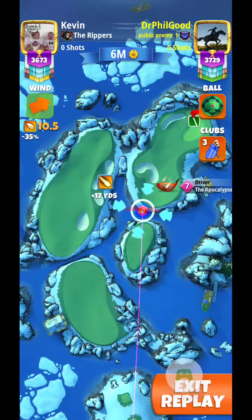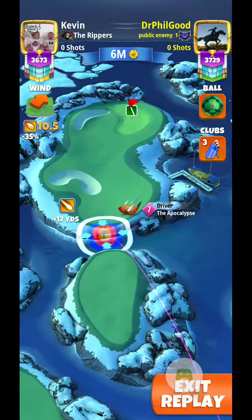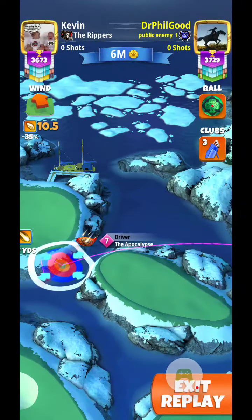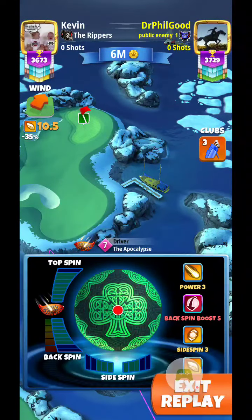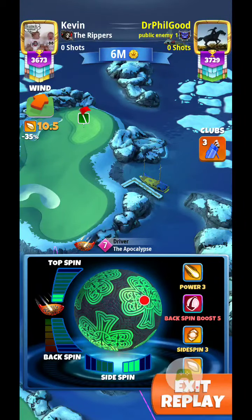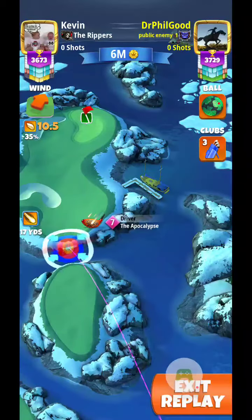Using the new clover ball, I'm going to get lined up on the wind here, and I'm going to clear that big bump right there. I'm only going to go a couple bars topspin and a full bar right side spin.